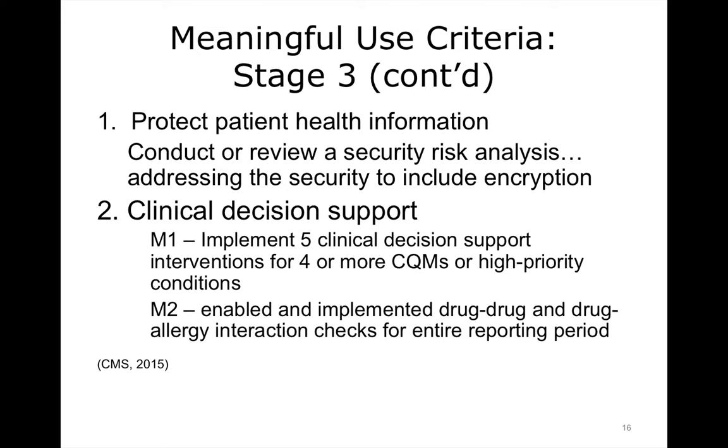For protecting patient health, all providers, as a part of the HIPAA security rule, are expected to conduct or review a security risk analysis addressing the security, including encryption of protected health information that would be individually identifiable data. They are also expected to utilize clinical decision support. They can either implement five clinical decision support interventions for four or more quality measures, and they have to enable and implement drug-drug and drug-allergy intervention checks for the entire reporting period.